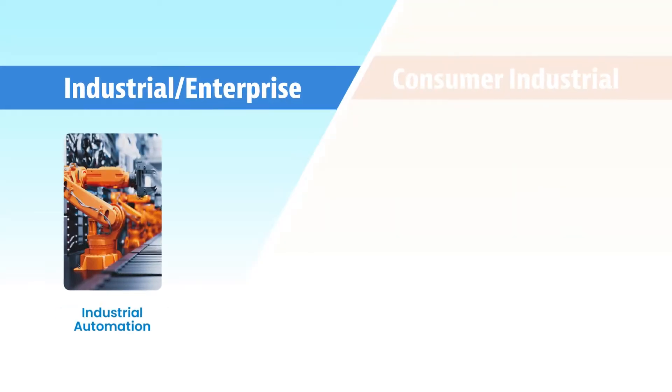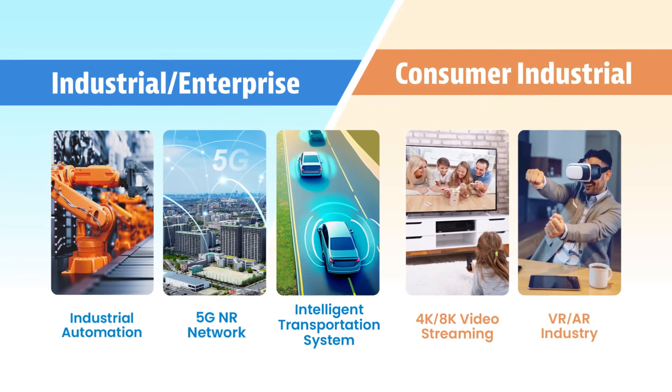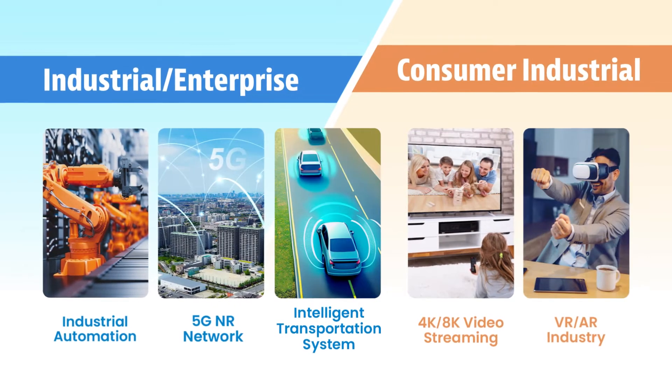The switch is perfect for industrial, enterprise, and consumer verticals where operational accuracy is needed.